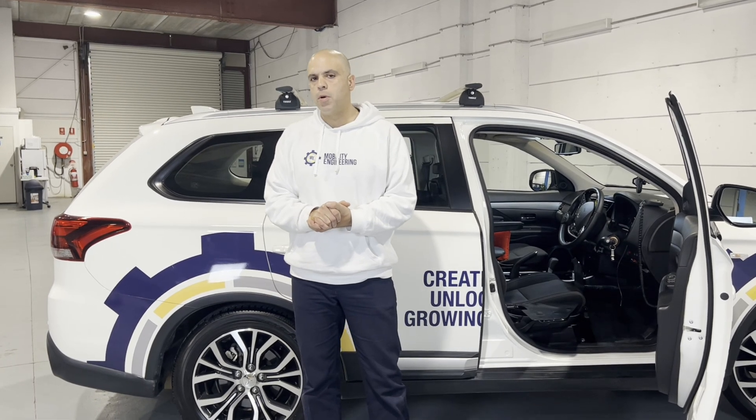Hi everybody, Ali Ekbarian here from Mobility Engineering, with some great news about a wonderful new product we've got on the market called the R11 robot from TMN.